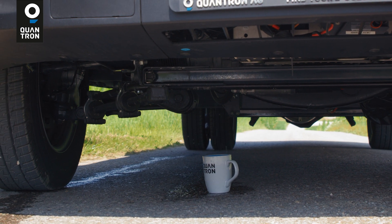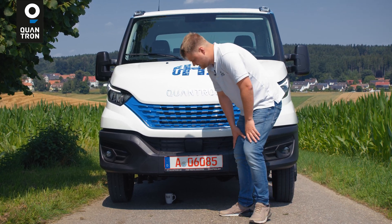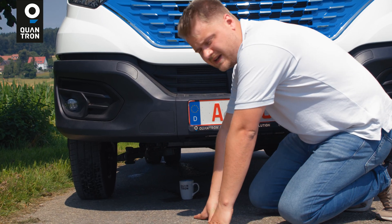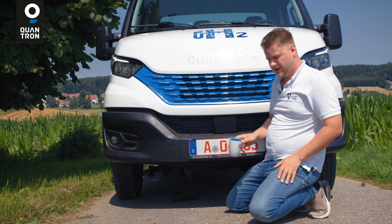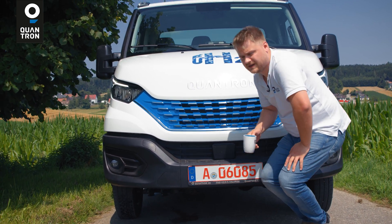We only create water with that — we can see it here below the vehicle, there is water from the exhaust. So we close the circle of sustainability and give it back to nature.